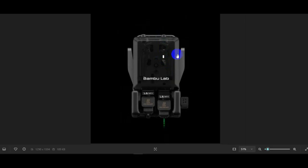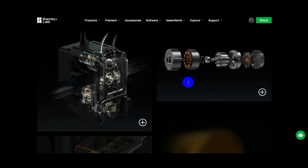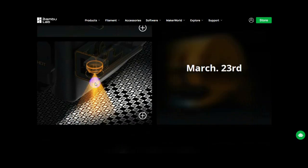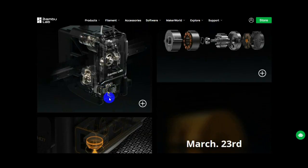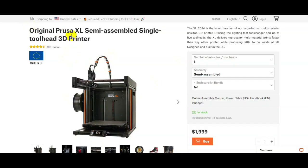A lot of you are probably wondering why Bambu is doing this — this is not what we asked for. Well, it's not really what you want or need; it's more what Bambu Lab the company is looking to go after. I think Bambu Lab's main competitor on the large-scale printer side will be the Prusa XL, and by including features like a double extruder, the new AMS system, and this new radar-type system, they're trying to compete against the Prusa XL, which is a multi-tool-head printer.